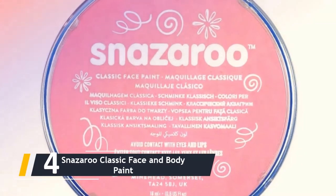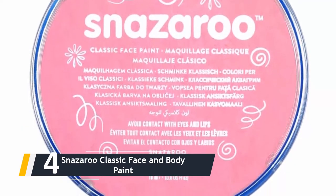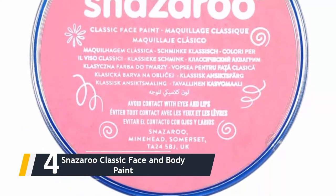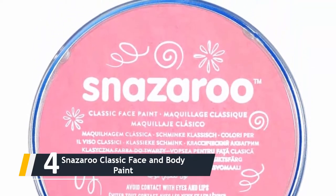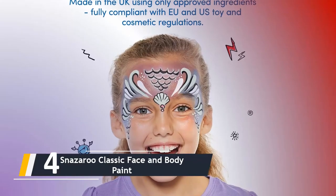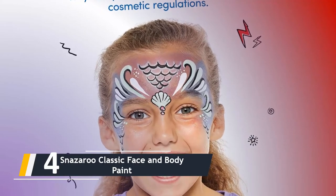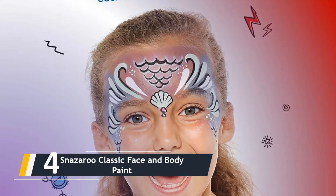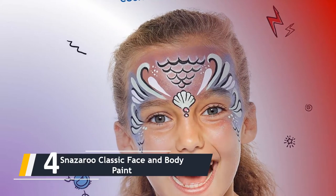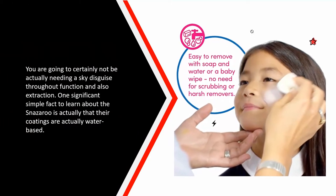Moving on at number four, we have the Snazaroo Classic Face and Body Paint. The Snazaroo coating set is one of the few body color options that are kid-friendly and can be applied to all skin types, even highly sensitive skin, without the concern of adverse reactions. Unlike coatings from conventional brands, these are fully safe — they are fragrance-free and do not release harmful fumes during use, which many other coating brands tend to release. You will not need a face mask during application and removal.